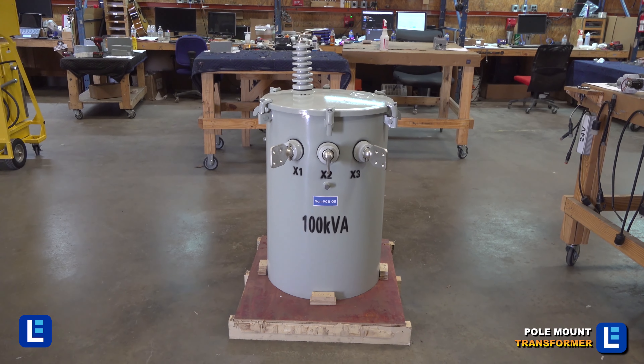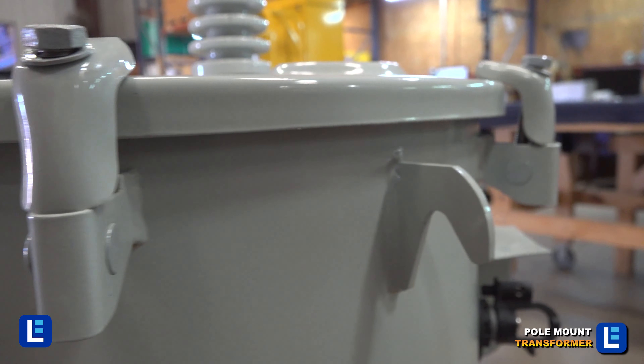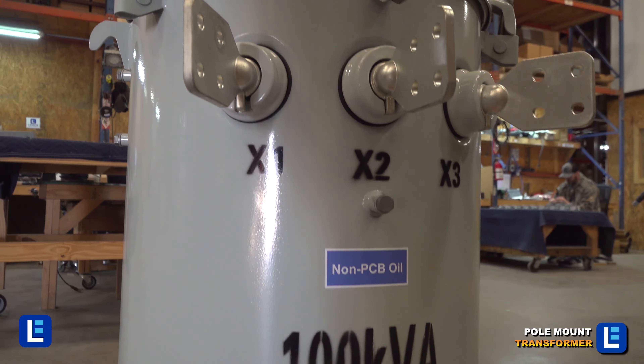Pole mount transformers for residential power are available in single and three-phase. You can even add custom gauges.